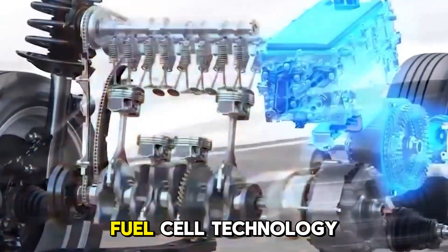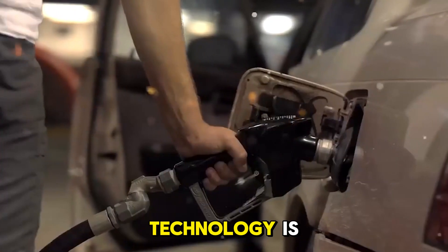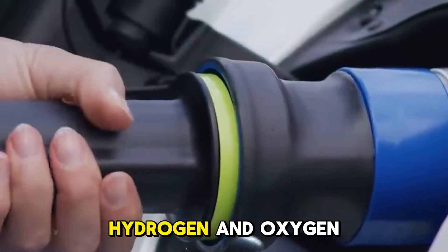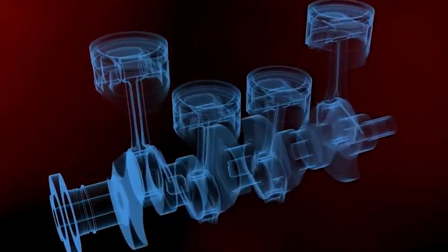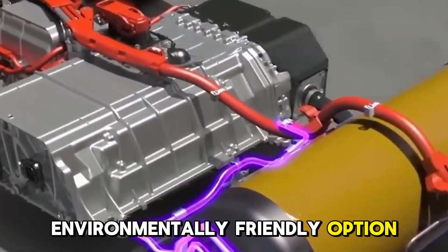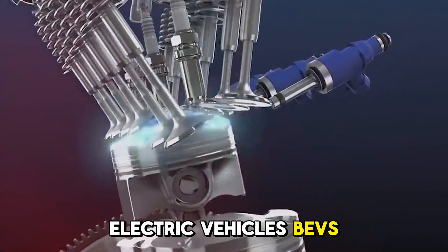It's important to understand what hydrogen fuel cell technology is before looking at what Toyota's progress means. Hydrogen and oxygen react chemically in a hydrogen fuel cell to make energy. The only thing that is left over is water. This clean energy source can power electric motors in cars, giving people an environmentally friendly option besides gasoline engines and battery-powered electric vehicles, or BEVs.